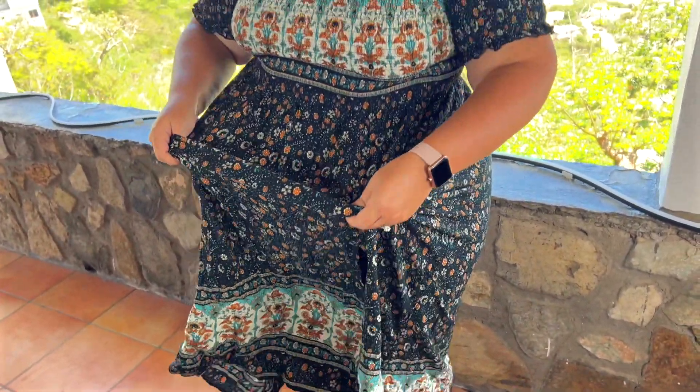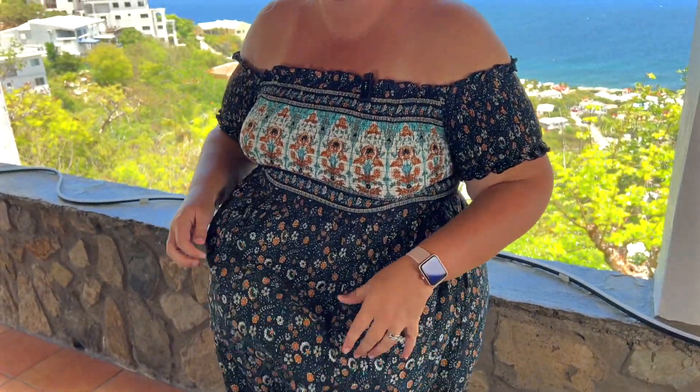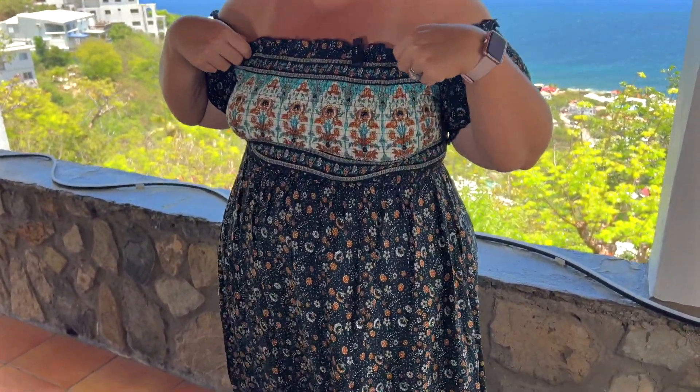This is a size XL. I am normally an 18-20, 2XL, but it actually didn't come in that. But based on the reviews I was reading, it says that it has some give, and it definitely does. As you can see here, this part here in the stomach is not stretchy, but they give you lots of room. Whereas up here, there's tons of stretch.